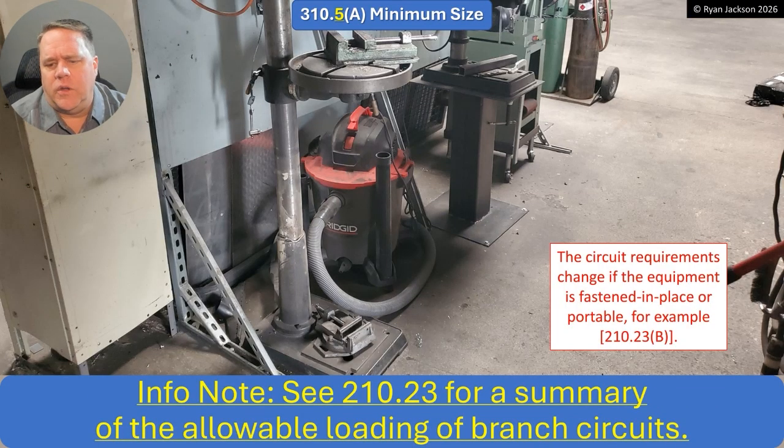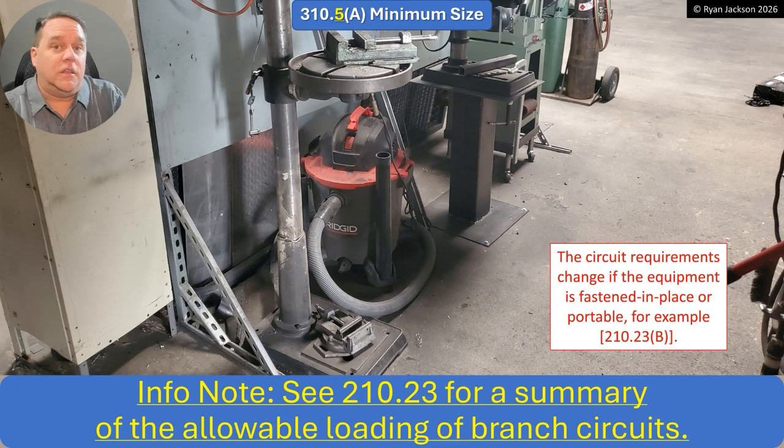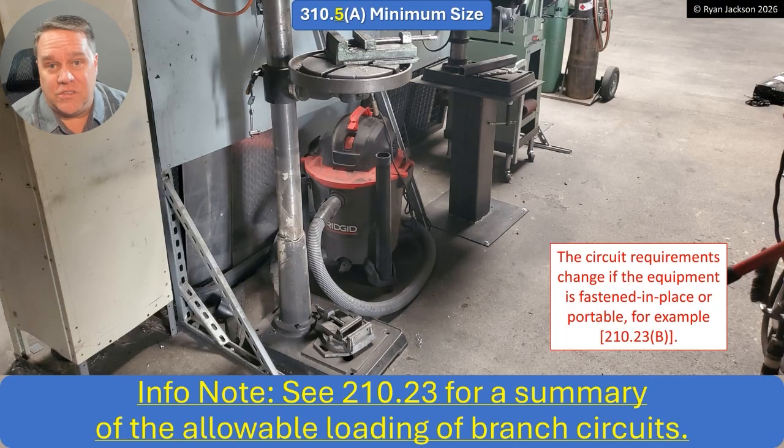They also added an informational note pointing to Section 210.23 for a summary of allowable branch circuit loading. Section 210.23 covers rules like: if equipment is fixed in place with other non-fixed equipment, there's a 50% rule; if you have portable equipment, there's an 80% rule. It's a complex code section. The note is basically saying: don't go buy 10,000 feet of 16-gauge copper or 14-gauge copper-clad thinking you can wire whole buildings with it, because you can't. It's limited to lighting and exhaust fans in dwelling units.